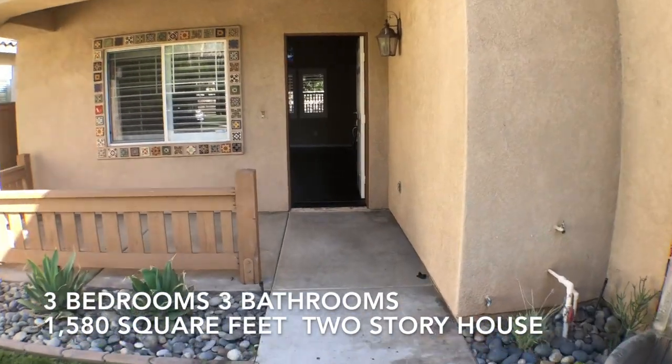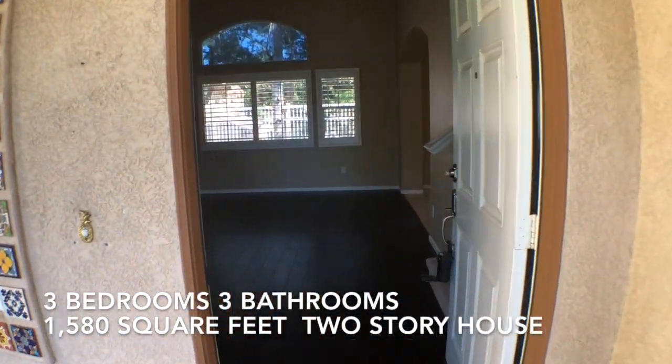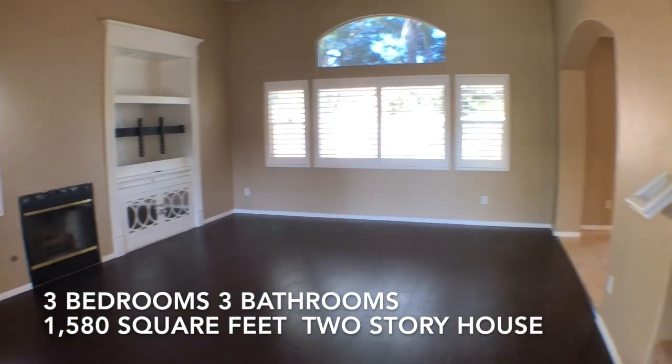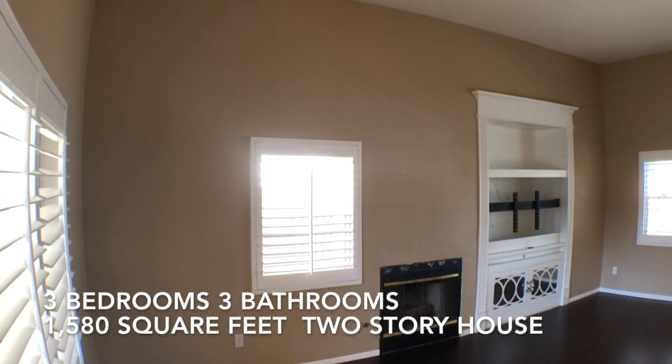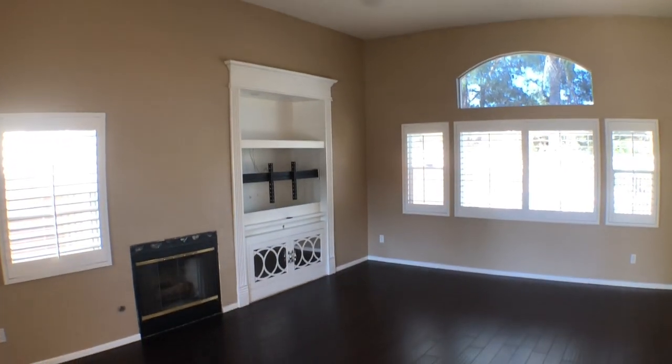Let's head on inside. We have a nice walkway as you walk up to this little porch right here from the house. We walk in and we have a nice family room, living room combo. It has a fireplace, high ceilings, and the mount for your TV.